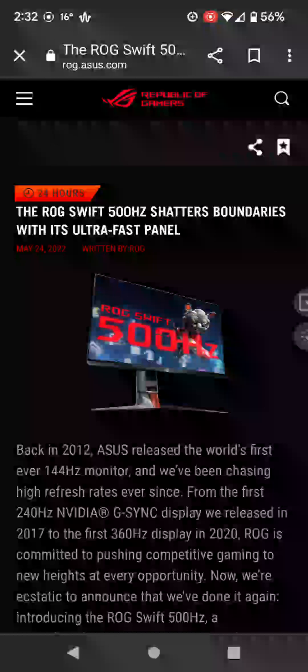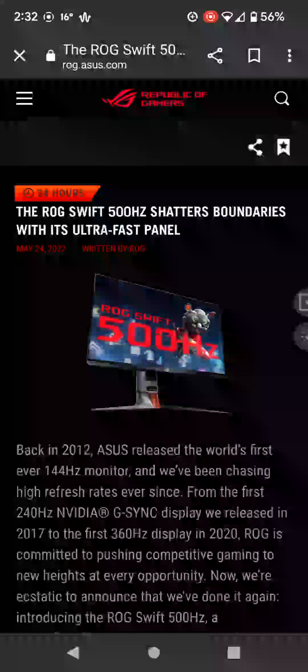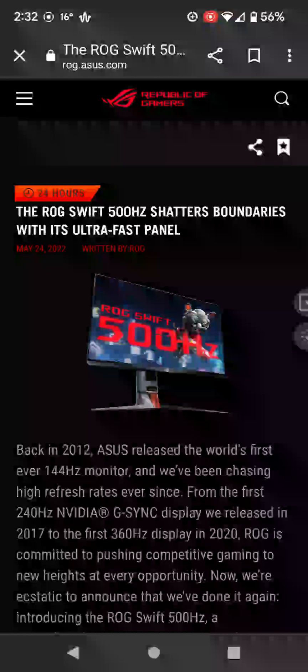You will need a super expensive, super fast video card if you're going to truly utilize this display. Personally, this is probably overkill for the average person. But some hardcore professional gamers could actually benefit from this — it's super quick, super fast, it's just unbelievable.